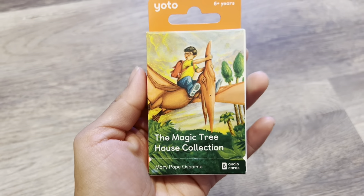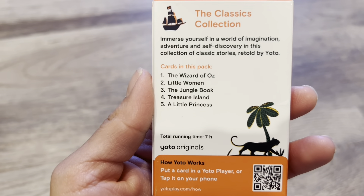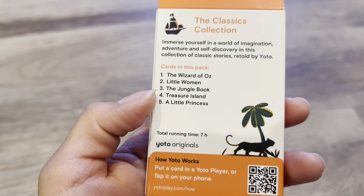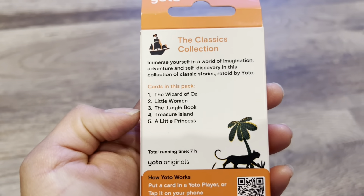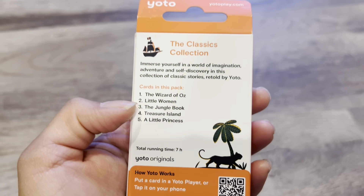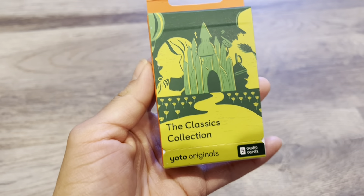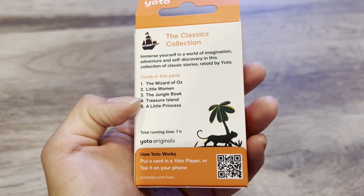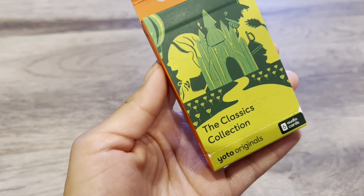Last but not least, I also got the Classics collection. I'm so happy about this because look at the wonderful books included: The Wizard of Oz, Little Women, The Jungle Book, Treasure Island, and A Little Princess. Running time: seven hours. We actually have a physical copy of The Jungle Book and Treasure Island, and I was skimming through them and they're really advanced — even though they're children's books, they were written a long time ago and have such advanced language. So it's going to be so nice to just have it read to him so he's still getting the language in and listening to the stories. But he still has a physical copy so if he wants to read it slower and look up words, he can. I'm so happy about this one.